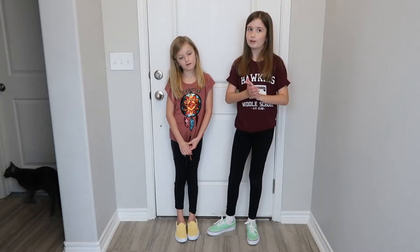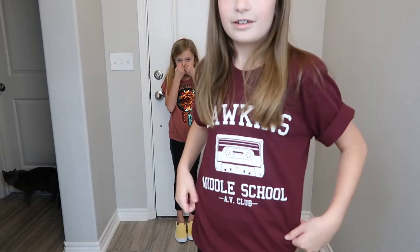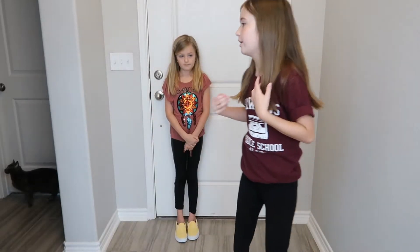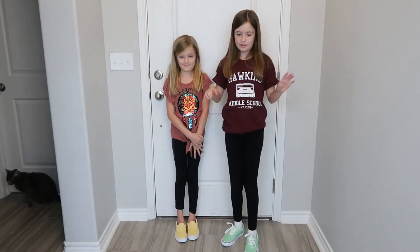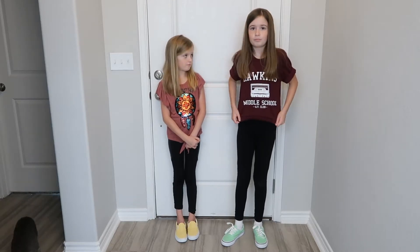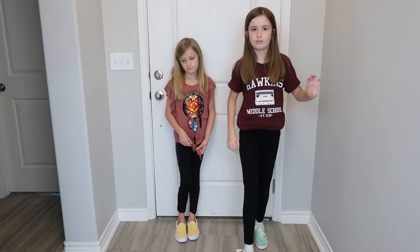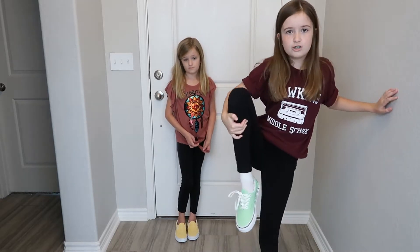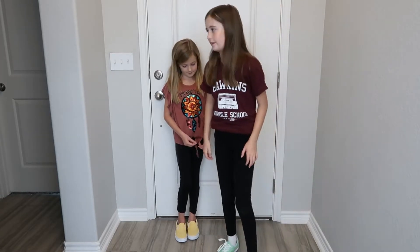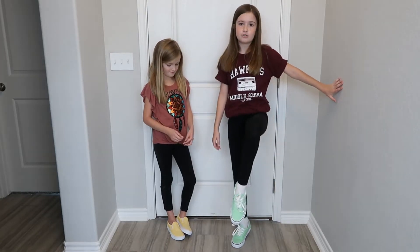I'm going to start with my shirt. This is a Stranger Things shirt and it says Hawkins Middle School — I just got it a couple days ago. This is one of my back to school clothes from Amazon. And also these are my shoes. They're green Vans and I really like them. They're my first pair and they're actually very comfy.